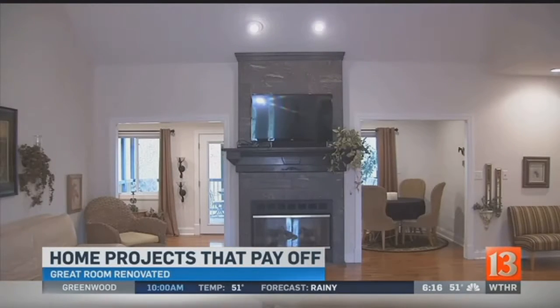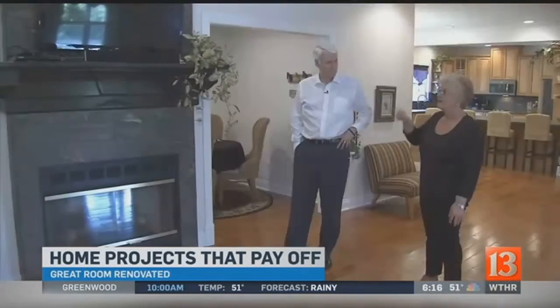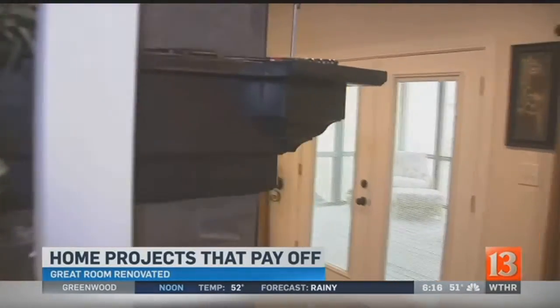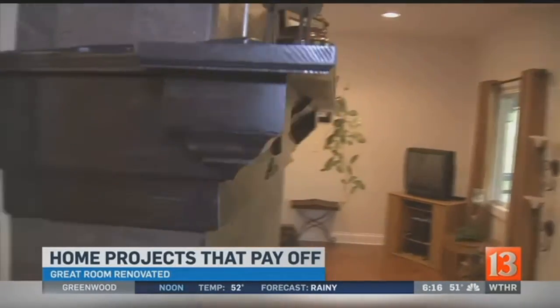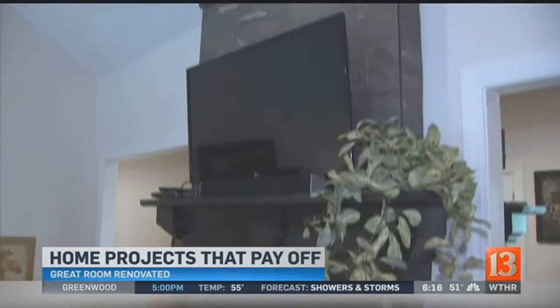Pam remodeled the great room, which included upgrades to the fireplace. By taking the same tile that we put in the kitchen on the fireplace and covering the back of the fireplace with the same tile and a mantel on each side, it makes not only the fireplace look bigger, it ties it into that room.